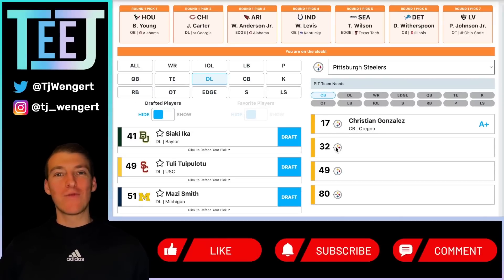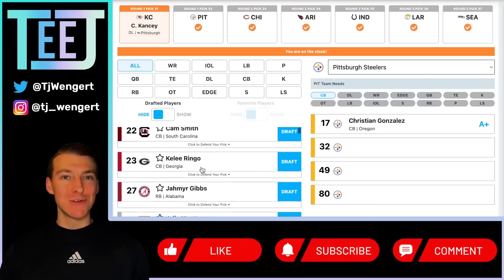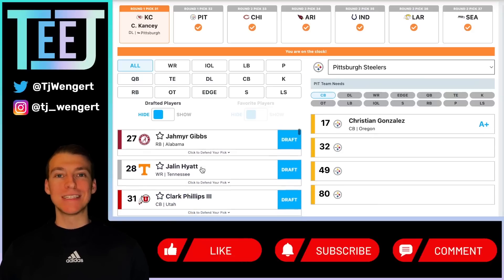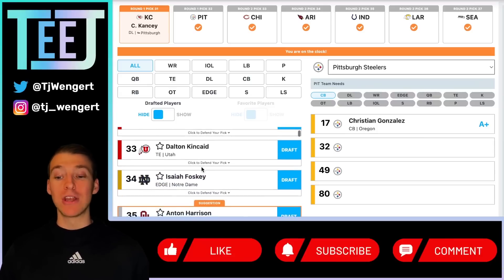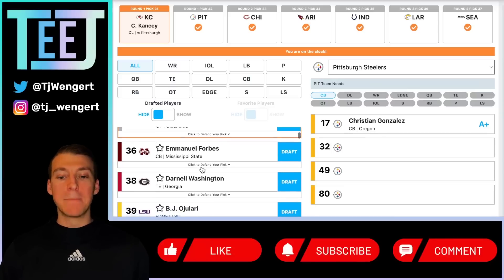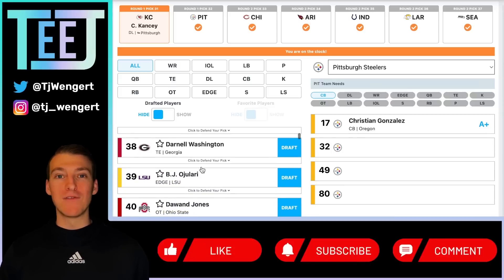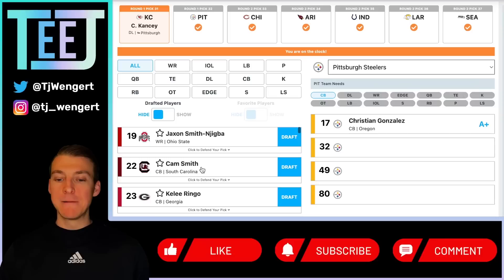What's going on everybody, TJ back again for round two of my updated 2023 NFL mock draft. I'm going to show the best players still on the board as we get to the Pittsburgh Steelers on the clock at pick 32. If you missed yesterday's video, be sure to go back and check out round one. You can see those picks in the bottom right of your screen. Hit the like button if you enjoy, and if you're new, hit that big red subscribe button.